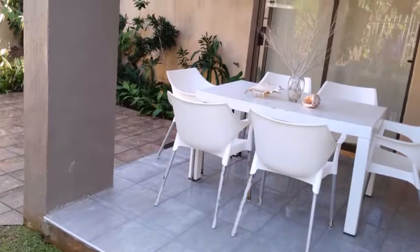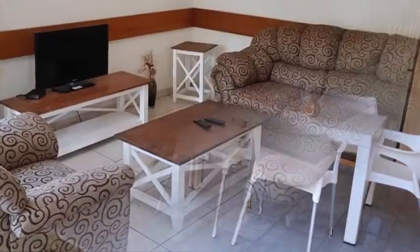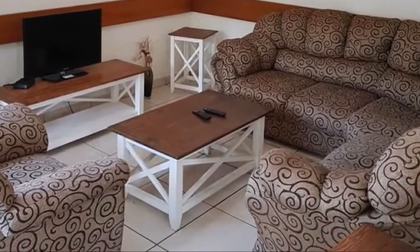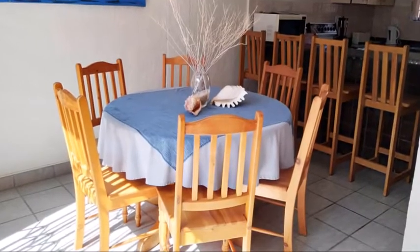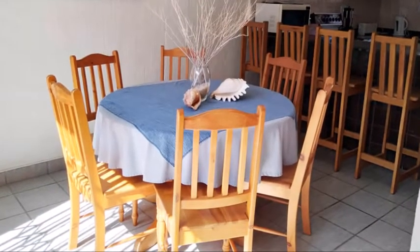Downstairs, the open plan kitchen has a breakfast nook. It adjoins a dining room and air-conditioned lounge with TV, where you get to enjoy most of the sports and DSTV channels. Also for convenience, there is a guest toilet.